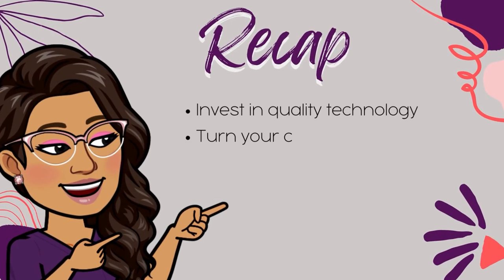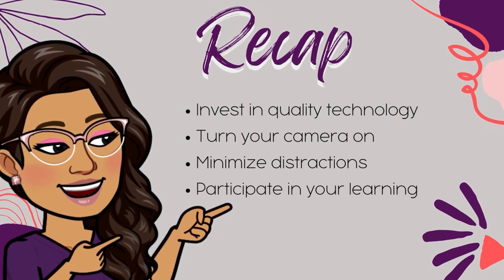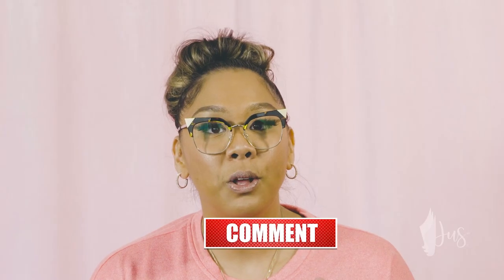Becoming an effective online learner can really make or break your experience and success in nursing school. As much as we'd prefer to be in person, online learning is here to stay. So it's important that you invest in the right technology, keep the camera on, minimize your distractions, and be an active participant in your learning. There are more tips I can get into, but not enough time in this video. So if you want me to share even more ways to be a successful online student, comment below or share your suggestions and I'll create more content like this just for you.